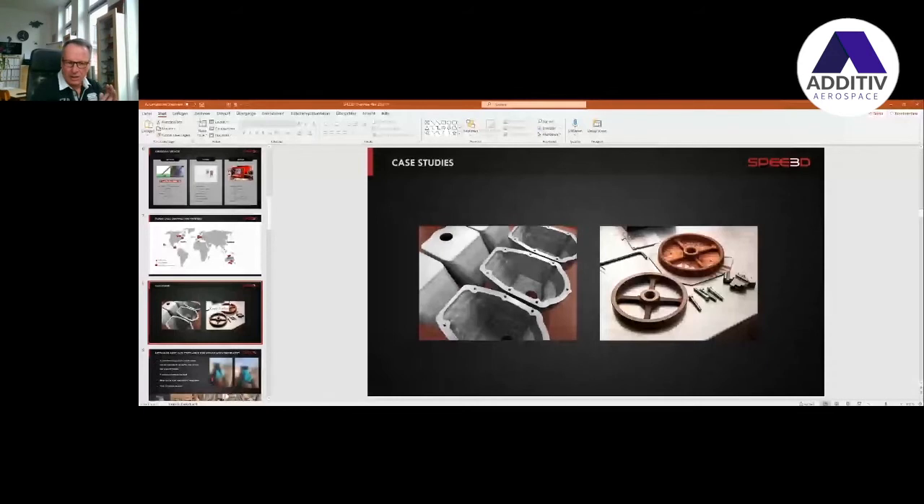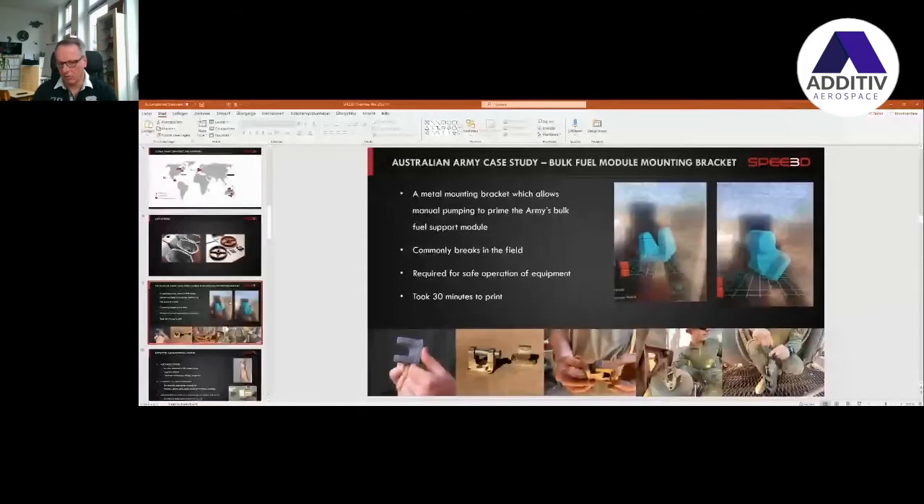What you can see here — it's a little bit simplified — this is a defense application where you have broken parts, you do a scan, you remodel it, you build the new part, you have a mechanical rework and heat treatment, and within a few hours — and that is true — within a few hours, you can have a refurbished part.